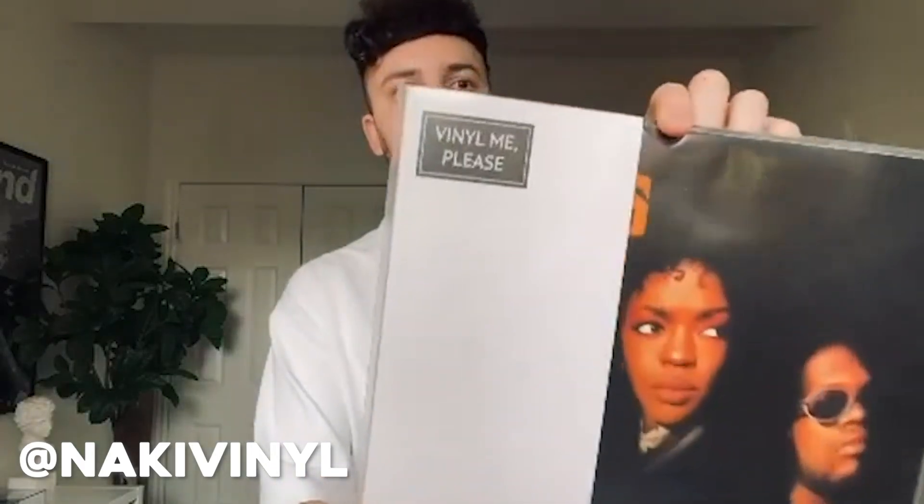Thanks for hosting this challenge, Aaron. I don't have anything crazy — no $500–600 record — but I did spend $100 Canadian on this record right here: Fugees' The Score, Finally Pleased Edition. It came sealed and I bought it two years ago from a guy on Discogs. It's one of my favorite albums of all time.